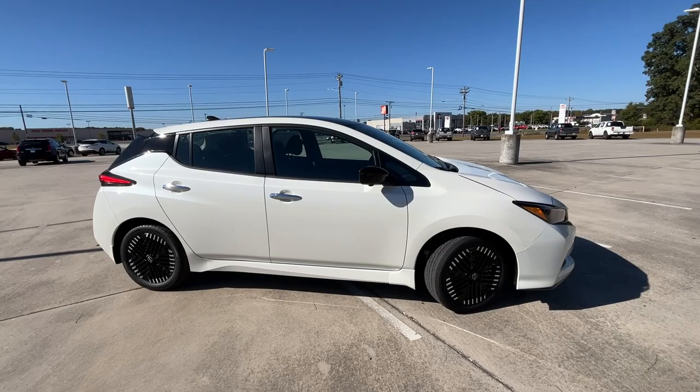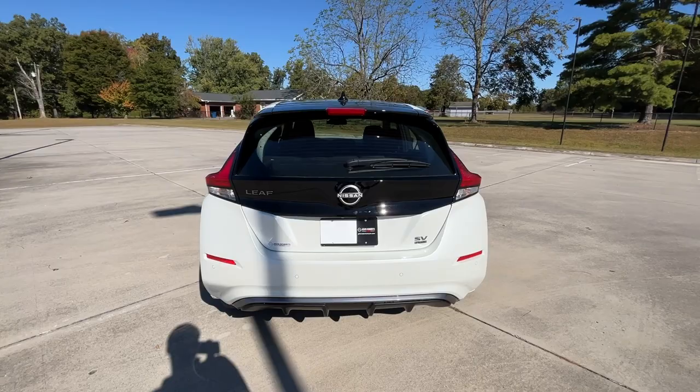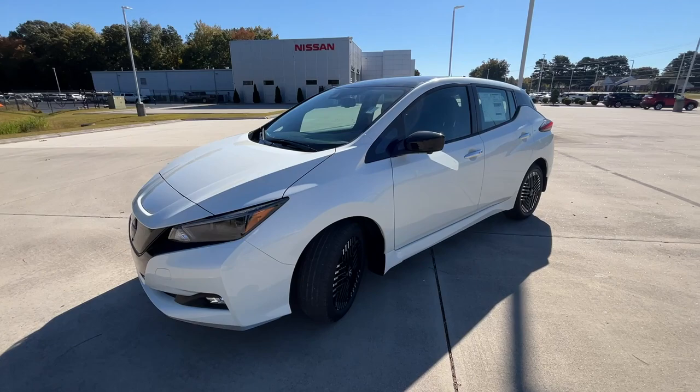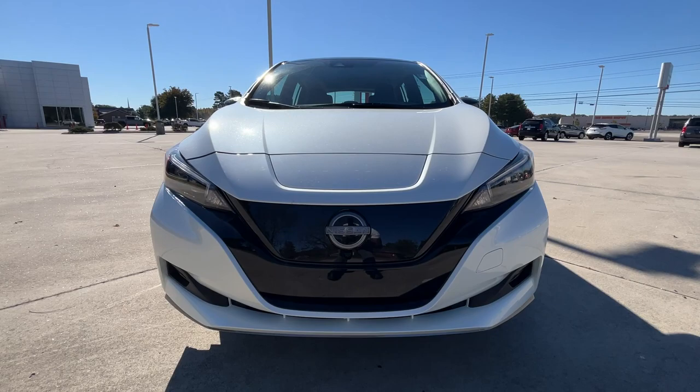Here we have a new 2023 Nissan Leaf in the SV Plus trim level. You get the EPA-rated 212 miles of range with the 60 kilowatt-hour battery, a 6.6 kilowatt onboard charger, and this one comes in the two-tone pearl white with black roof. We have black cloth interior, that one-speed direct-drive transmission, and 214 horsepower. Up front we get LED daytime running lights along with LED headlamps.